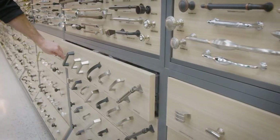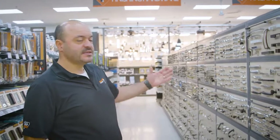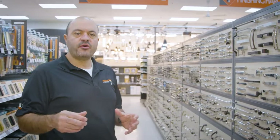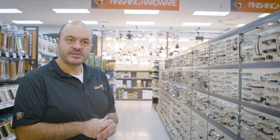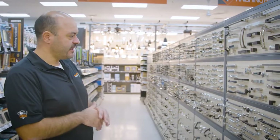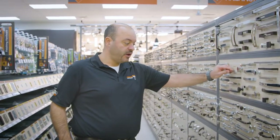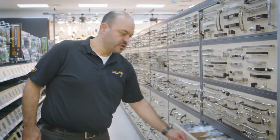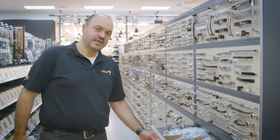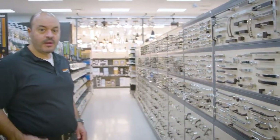Another custom display that BMF did for us was for our cabinet hardware — we wanted to showcase it for the consumer. We didn't want individual vendor spinners in our store like we had before. So what they did is they created a display where on the top it's all special order hardware, but then underneath all the drawers pull out and the product is neatly situated inside. You close it up and the consumer can grab what they want — grab and go.